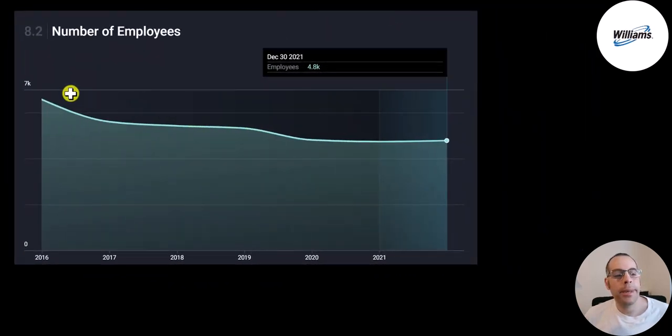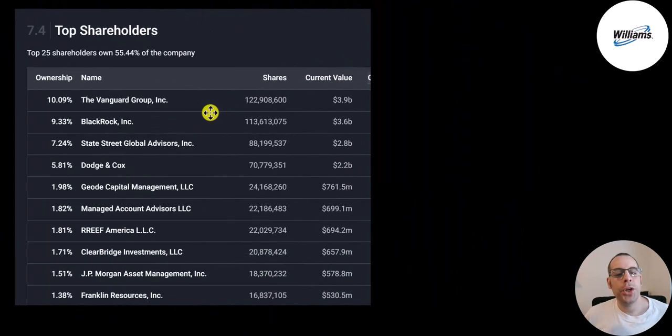Their employee count has been going down over the years — they had about 6,200 employees in 2016 and they're down to 4,800. The biggest shareholder is Vanguard at 10%, BlackRock is second at 9.3%, followed by State Street, Dodge & Cox, Geode, Managed Account Advisors, Reef America (whose parent company is Deutsche Bank), Clearbridge Investments, JP Morgan, and Franklin Resources.